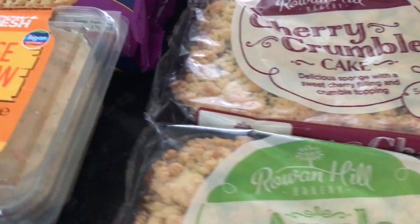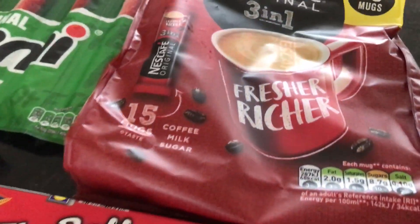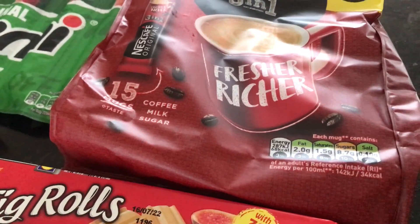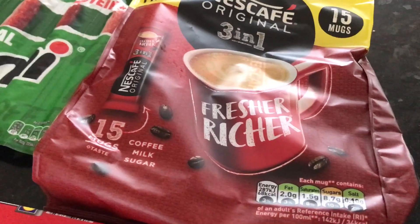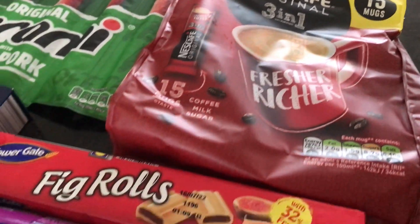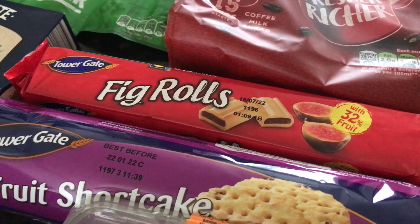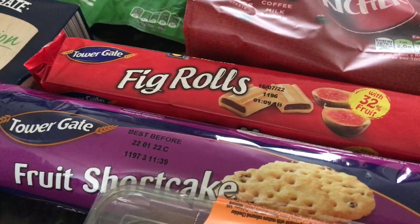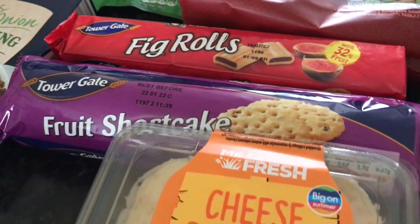Something that we have in the caravan, when we're picnicking, or hubby takes to work, is this Extra Large Pakenaska Original - these are the three in one. And this was £2.49. Then the Fig Rolls were £0.37, because our son loves those. And the Fruit Shorties were £0.55, so I think they were really reasonable.